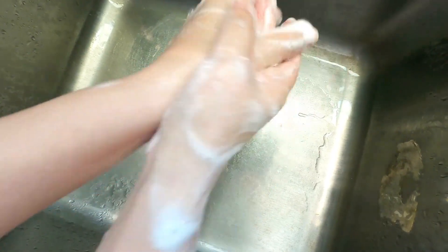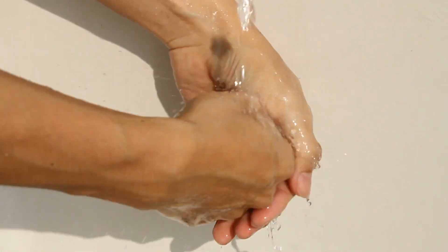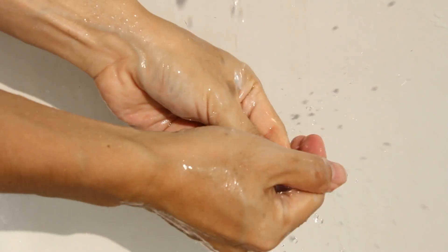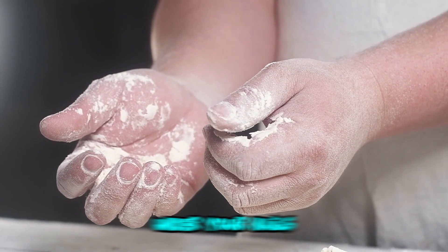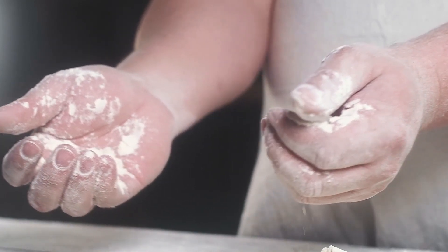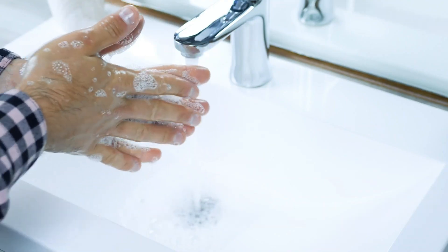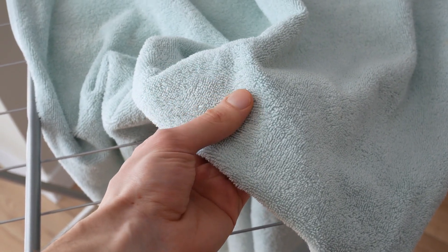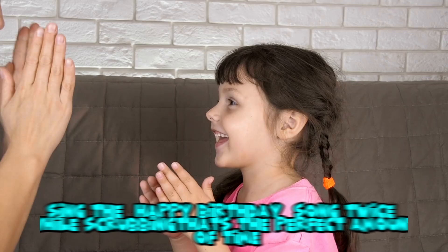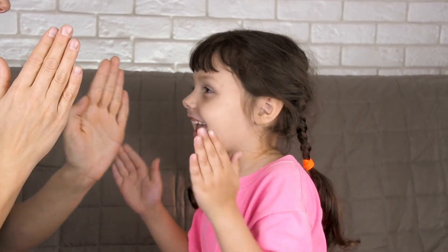How do we wash our hands properly to get rid of germs? Follow these steps. First, wet your hands with clean water. Then add soap and rub your hands together to make lots of bubbles. Scrub between your fingers, under your nails, the backs of your hands, and even your thumbs for at least 20 seconds. Rinse off all the soap with clean water. Dry your hands with a towel or an air dryer. Want a fun trick? Sing the Happy Birthday song twice while scrubbing — that's the perfect amount of time!